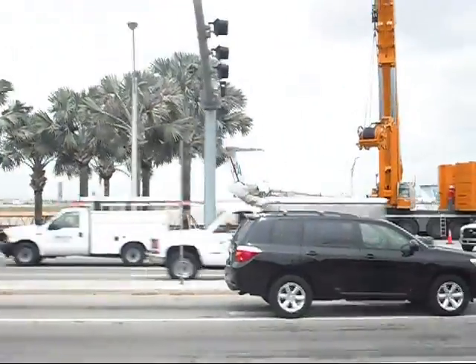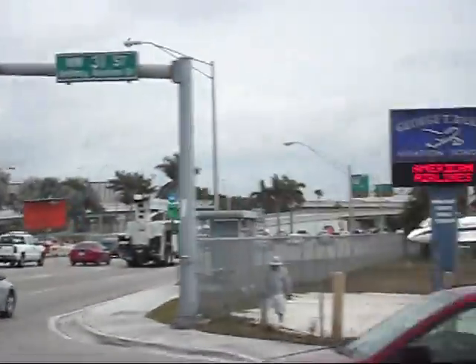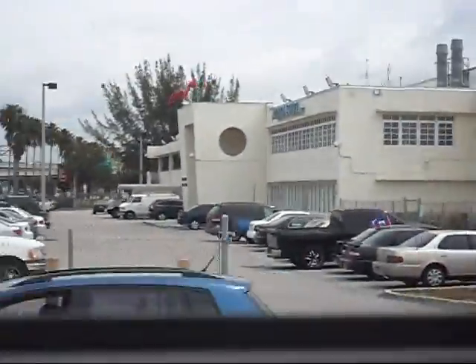2301, we just hit a couple birds, we need to come right back. American 2301, can you go into the VFR pattern or do you want to extend downwind? Extend downwind, American 2301.